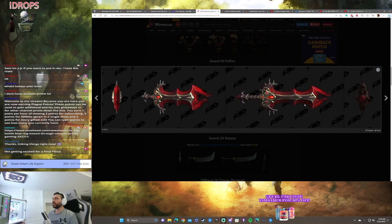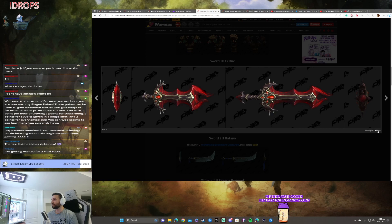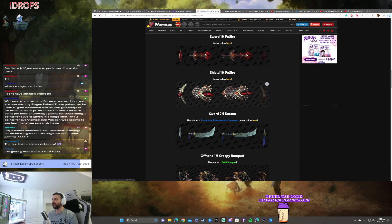Sword — one health. Damn. This looks like something that would drop in Castle Nathria. This gives me a Castle Nathria vibe. This is a really good-looking sword, I'm not gonna lie. Very nice.